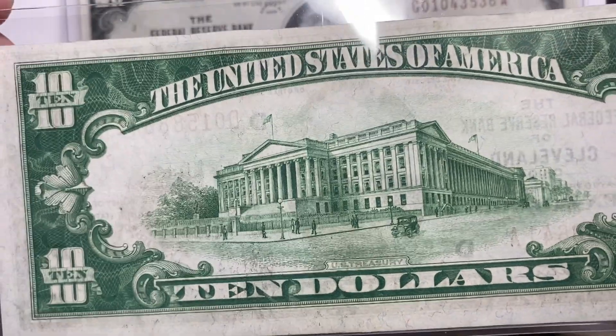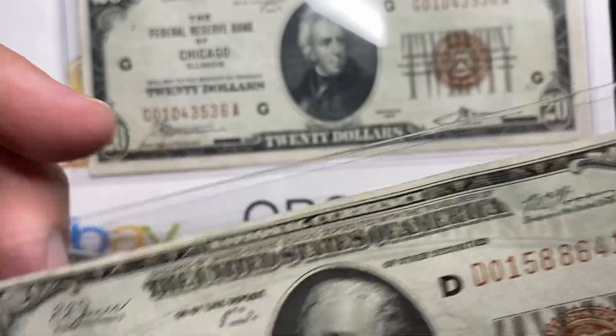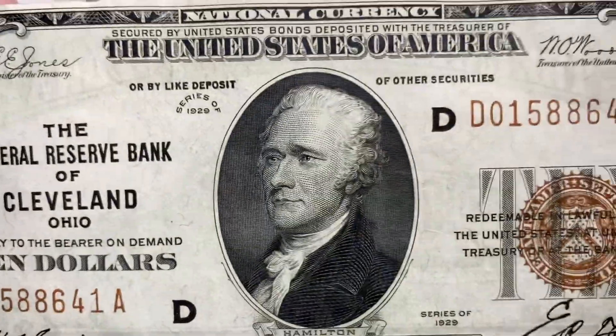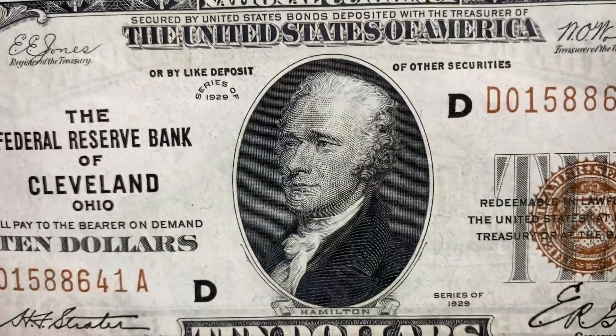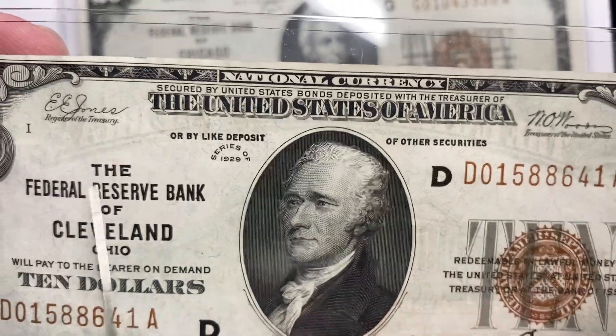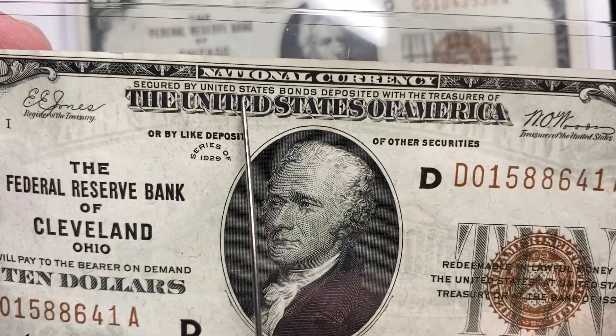What I have today are these bank notes that are actually known as Federal Reserve National Bank Notes. They're like a combination of two different things, because they're actually both Federal Reserve Notes and National Currency that were kind of combined into one thing.